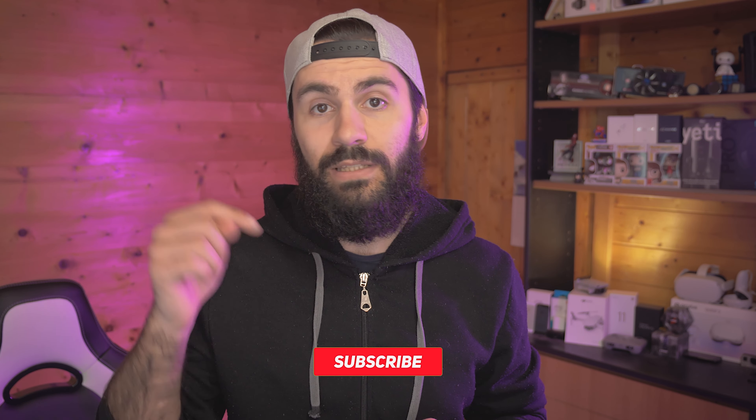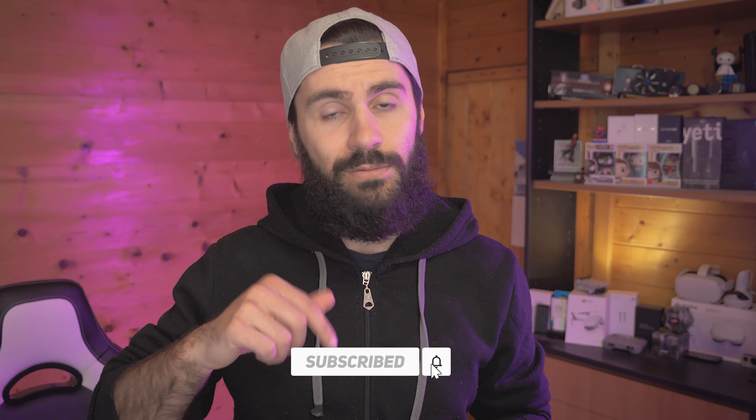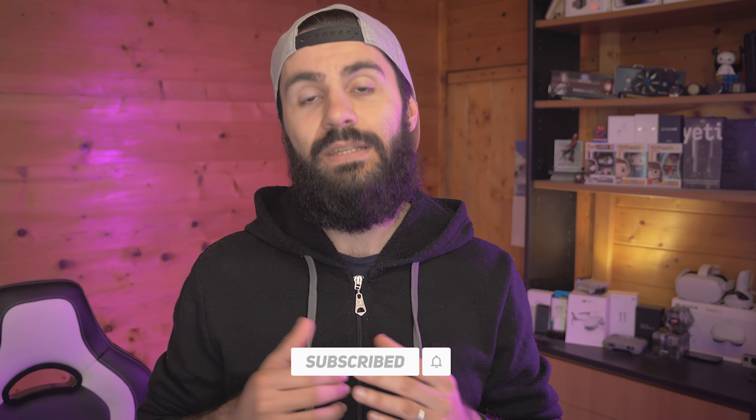If you want to know how to extend your battery life on the MacBook, there's a video on my channel with tips and tricks — just let me know in the comments and subscribe so you don't miss that video.